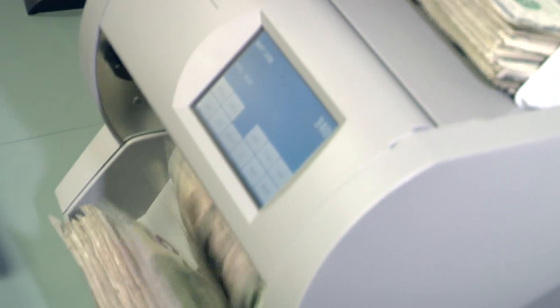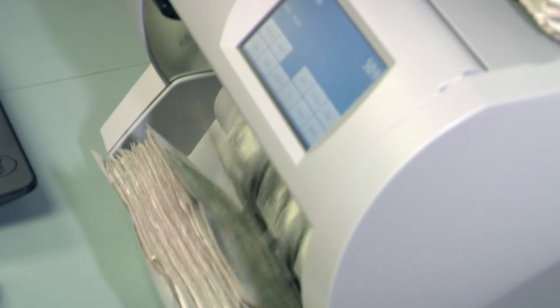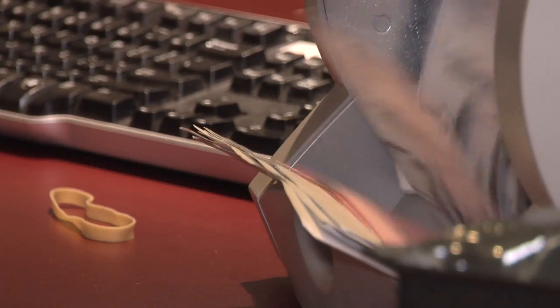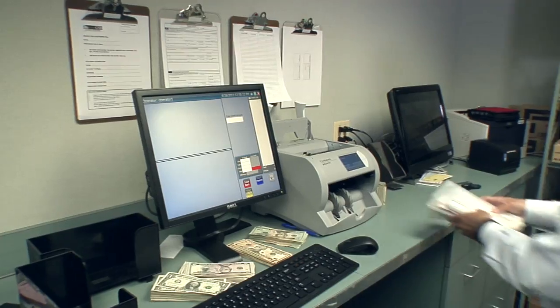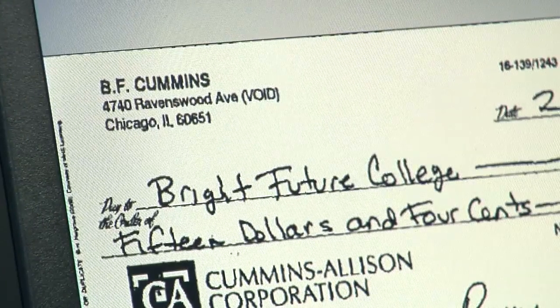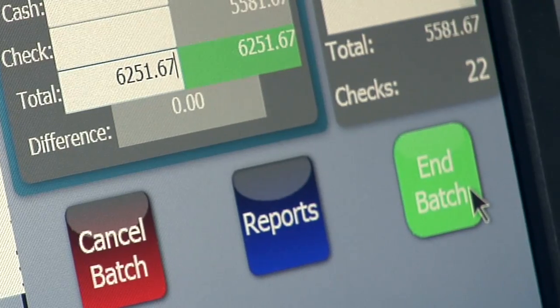The JetScan IFX is the only solution capable of processing currency, checks, deposit slips, cash-in tickets, and other related documents on a single device. It allows a single vault teller to balance deposits and capture check images in one place in record time.